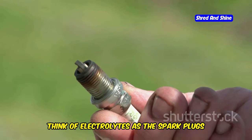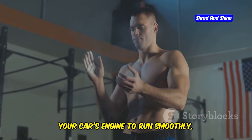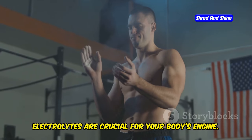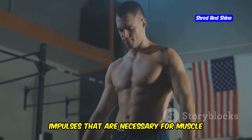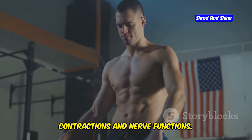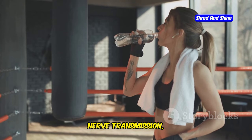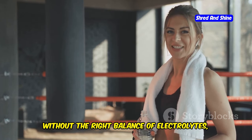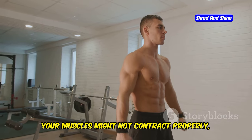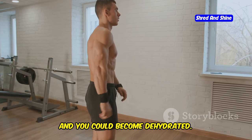Think of electrolytes as the spark plugs of your body. Just like spark plugs are essential for your car's engine to run smoothly, electrolytes are crucial for your body's engine. They help conduct electrical impulses necessary for muscle contractions and nerve functions, and are essential for muscle function, nerve transmission, and keeping you hydrated.